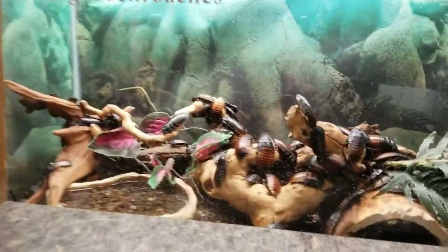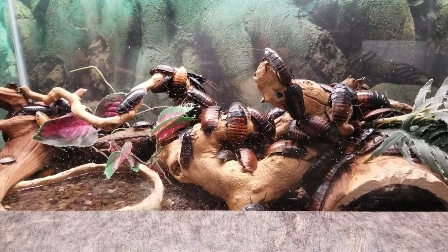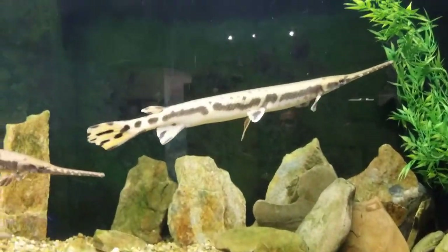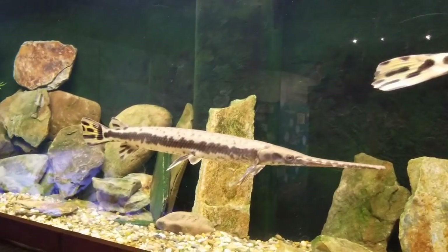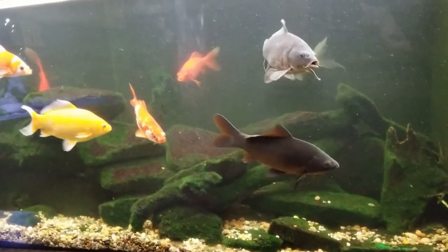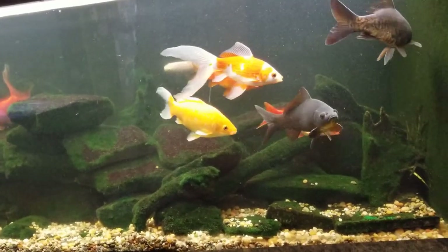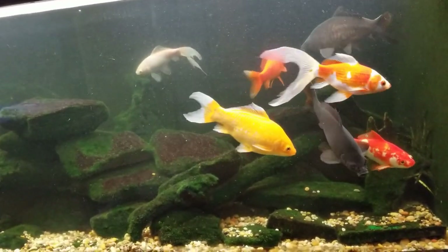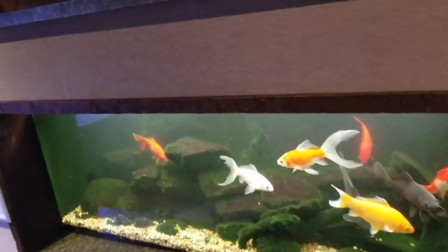Another favorite is the cockroach exhibit — the Madagascar hissing cockroaches. We have plenty of cockroaches and this exhibit was recently remodeled to make it better for them. Up top we have the long-nosed gar — there are two of them, really beautiful fish. And last but not least, we have the invasive species tank. These are all species that are invasive, meaning they're not supposed to be here, but someone released them into the wild and they've thrived and started a population of their own. That includes goldfish, koi, and carp.